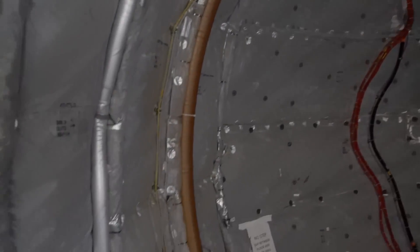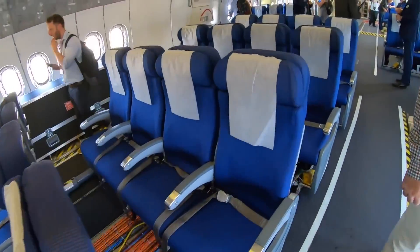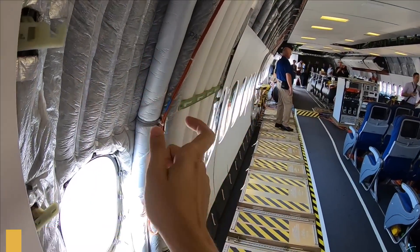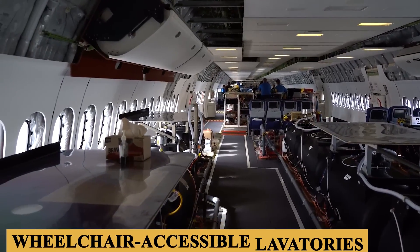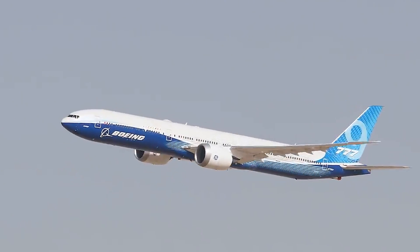Last but not least, the lavatories will offer a touch of luxury. They will be more spacious than those in predecessor models and will feature touchless faucets, automated soap dispensers, and even a self-cleaning system. The availability of larger, wheelchair-accessible lavatories makes this aircraft more inclusive for passengers with reduced mobility.